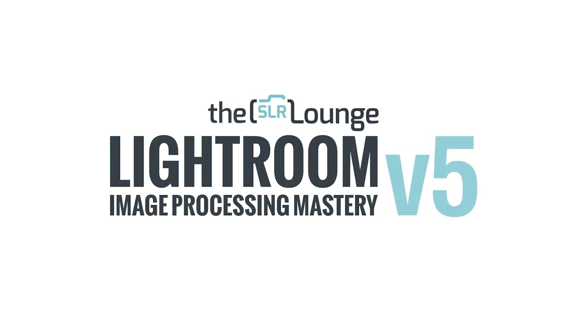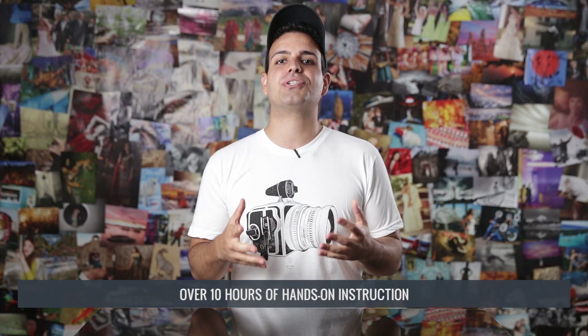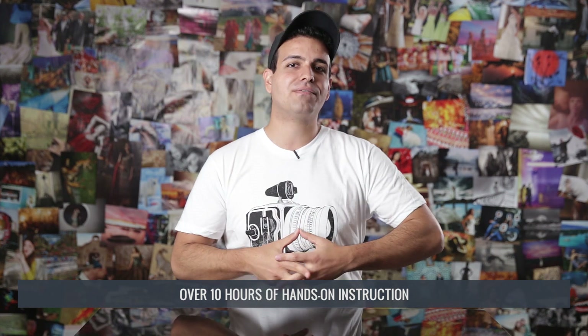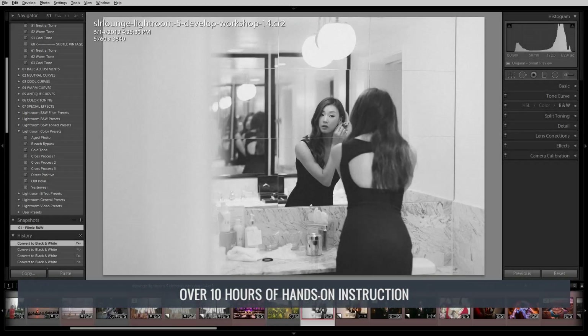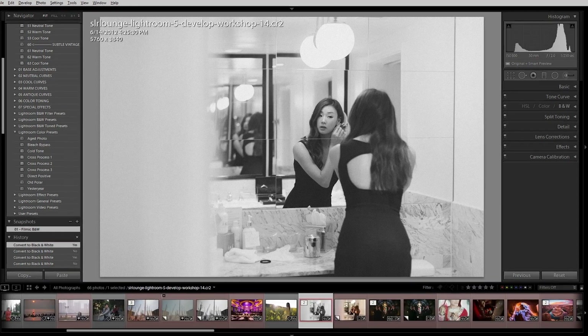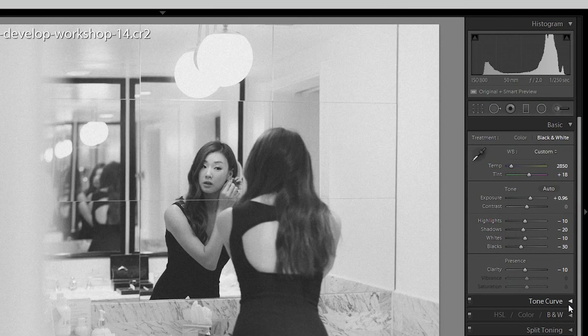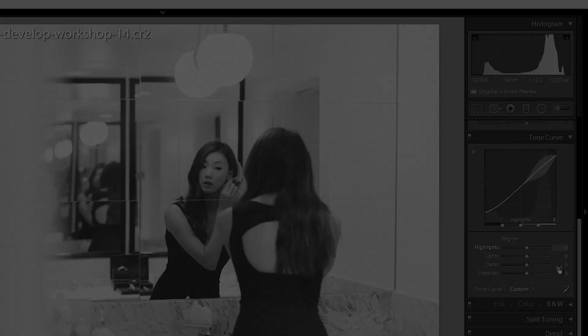The second workshop within the collection is the Lightroom Image Processing Mastery Workshop. The Image Processing Mastery Workshop includes over 10 hours of hands-on instruction, teaching you virtually everything you need to know to master the Lightroom Develop Module. We start out learning the Develop Module post-production basics, covering each of the Develop Module panels and local adjustment tools in complete detail.